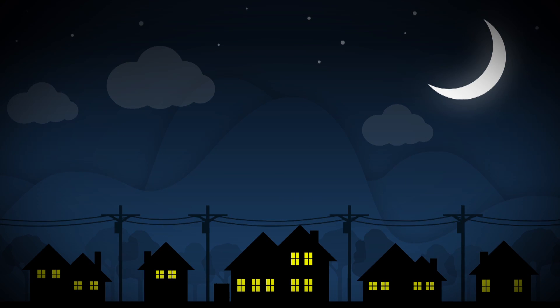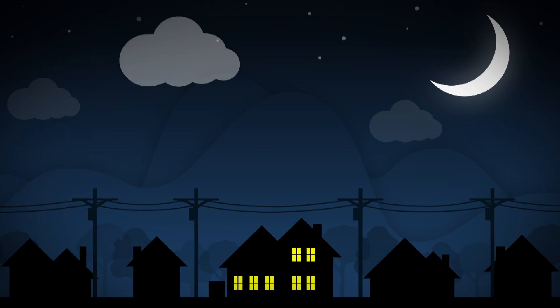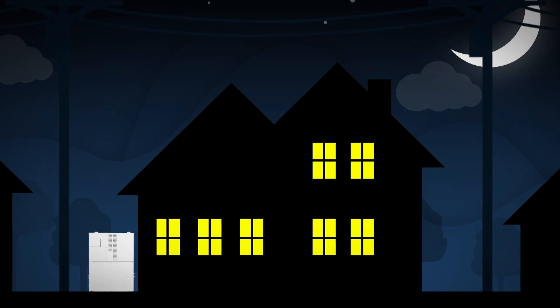Electricity is one of the great conveniences of our time — except when the power goes out. Now there's a smarter way to have clean, low-cost heat and power whenever you need it.